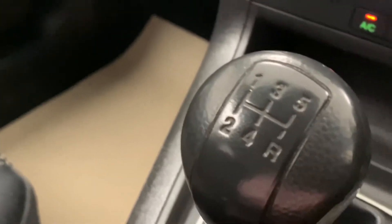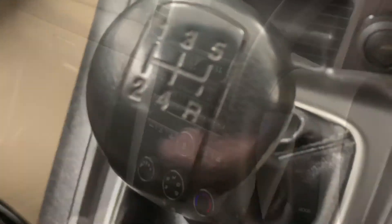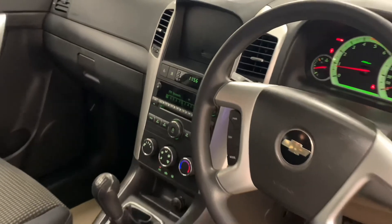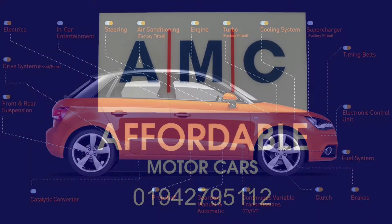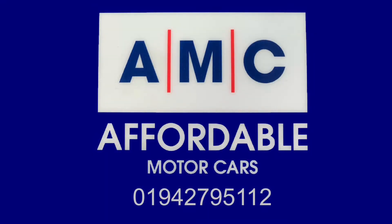The great thing about buying a car from us here at AMC is the amazing perks that come alongside it, just to give you that extra peace of mind. Such as this one coming with a full service history, a 12-month MOT, a free 3-month RAC warranty, and a full PDI service.